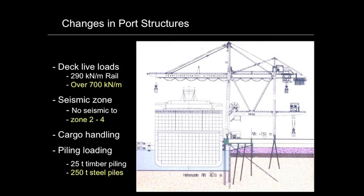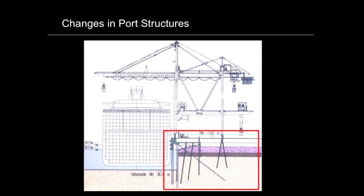You're dealing with seismic design that wasn't considered 30 years ago. Cargo handling cranes have got much bigger because the ships have got wider and the reach is so much more. Pile loading systems used to be 25-ton timber piles; now there are 250-ton steel or concrete piles — what a factor of difference that is. And the dock itself has had to change and evolve to meet the demands of bigger and bigger ships, higher loading, and deeper and deeper dredging.